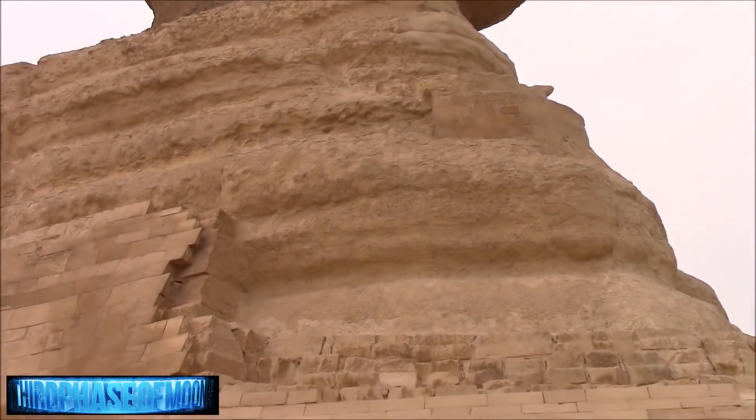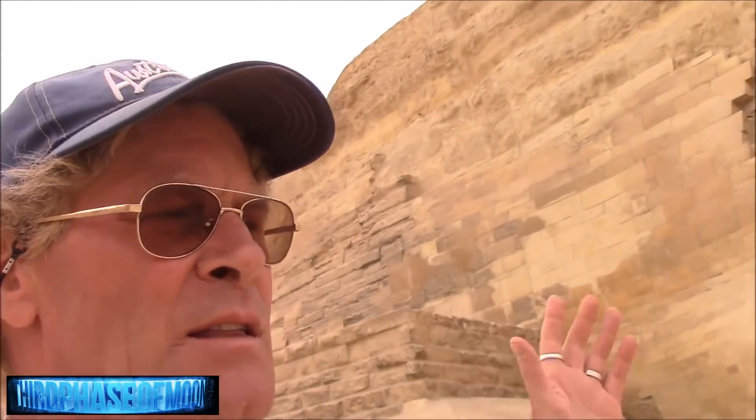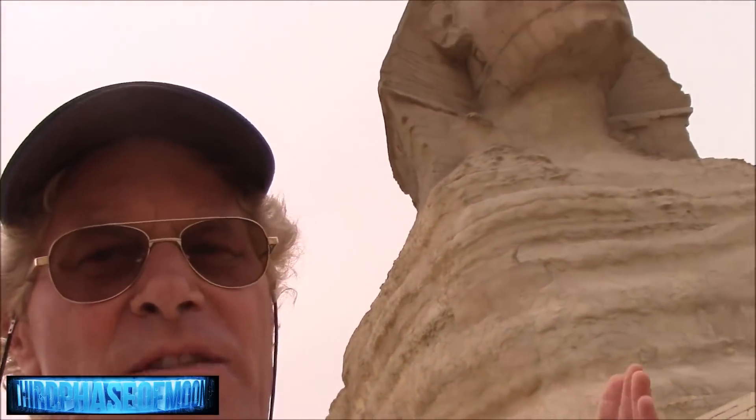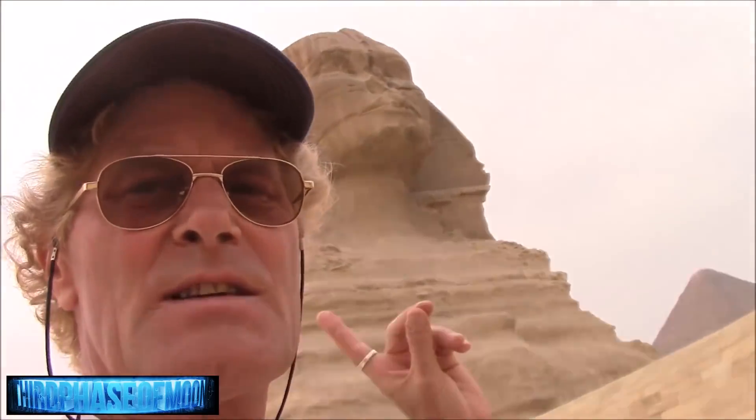What would the Sphinx have looked like 12,000 or 10,000 years ago? It probably looked like a lion. We do know the face has been re-carved at least once, if not twice. Throughout its history it's been buried in sand up to its neck, so the erosion on the body is much more extensive than on the face — proving the face has been re-carved, probably in dynastic times. The face is completely out of proportion with the body. Most experts believe the Sphinx was originally in the shape of a lion and its eyes were pointing towards the star Sirius.